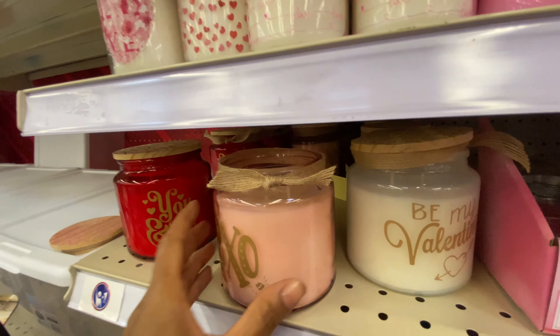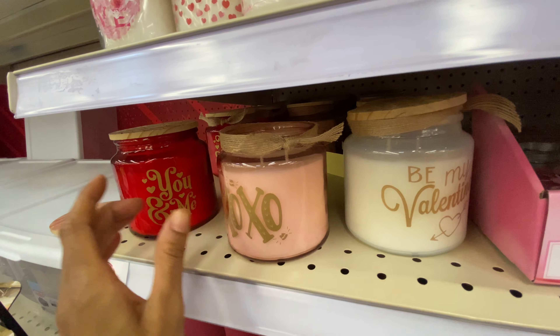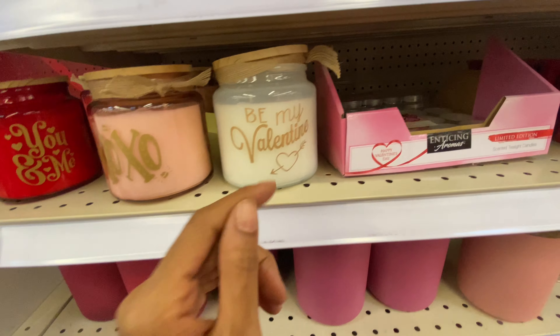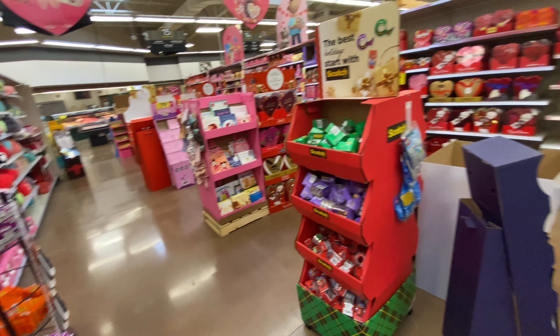This one says XOXO — this one is hard to open, you guys. The stuff I do for y'all. Okay, this one smells like soap and this one smells like candy. Yeah, this one smells like soap, and if it was soap I would not put that on my body. 'Be my valentine' — that's cute as well.